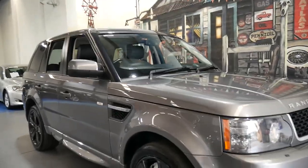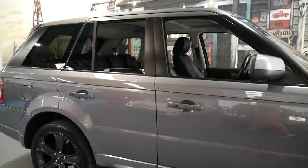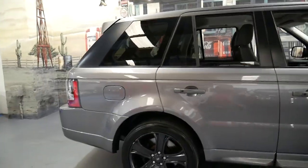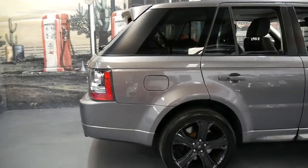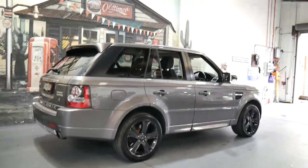Thanks for watching our video. We are the Old Timer Centre located in Marrickville, and my name is Philip Tarrant. I'm going to talk to you about this very nice 2010 Range Rover Sport.